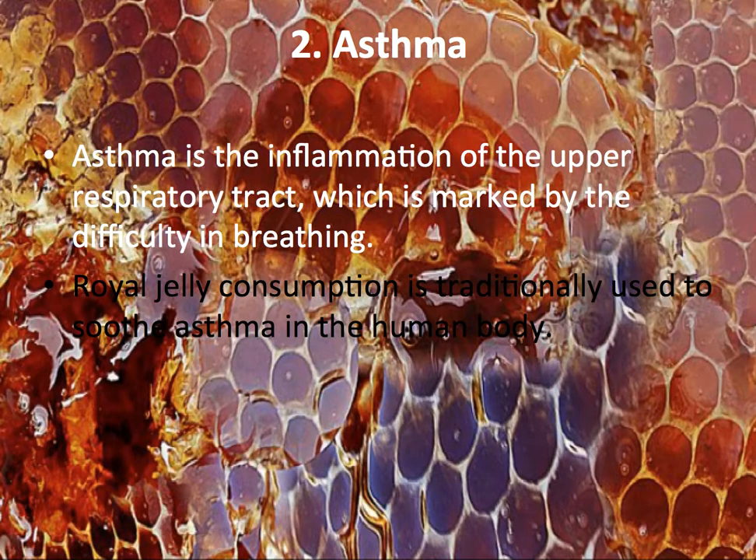Asthma: Asthma is inflammation of the respiratory tract which is marked by difficulty in breathing. Royal Jelly consumption is traditionally used to soothe asthma.